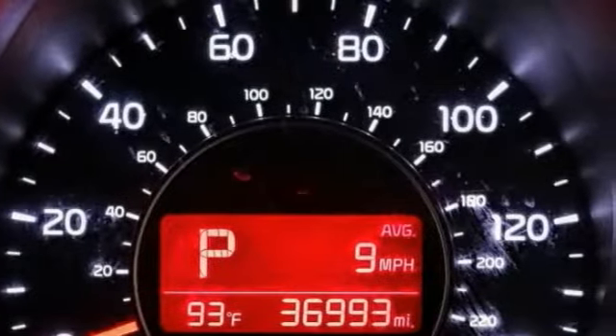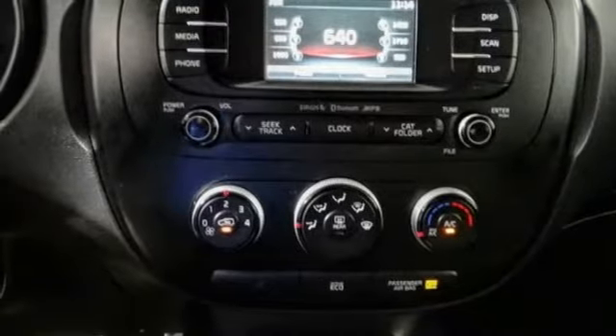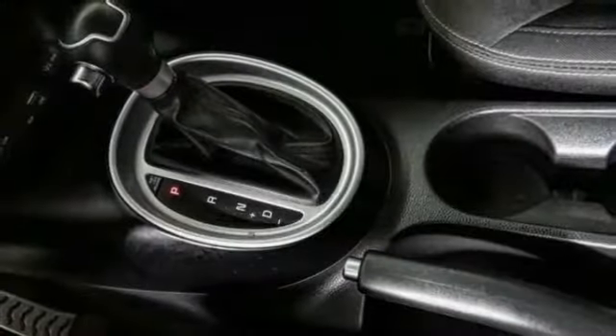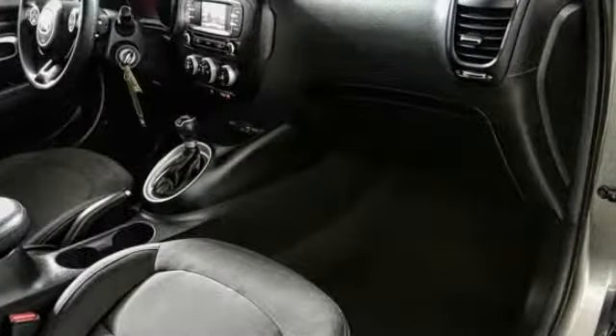This vehicle has less than 40,000 miles. Here are some of this vehicle's great options: electronic stability control, alloy wheels, rear spoiler, brake assist, traction control, remote keyless entry, front wheel independent suspension, four wheel disc brakes, speed control, and rear window defrosting.